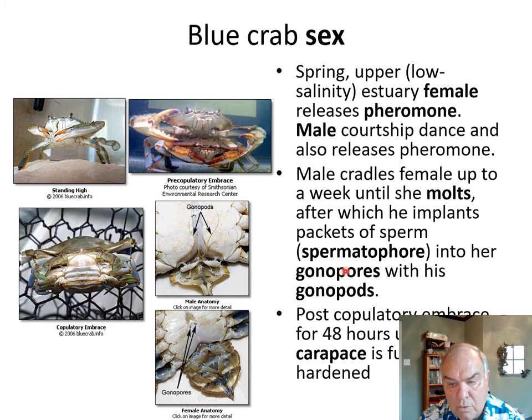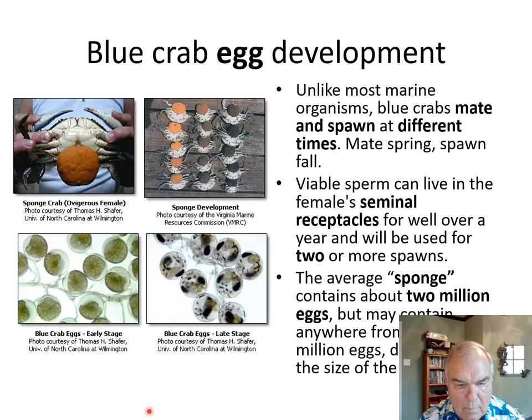The male will continue to embrace her for the next 48 hours until she hardens up again, at which point he will release her. Unlike most marine organisms, blue crabs mate and spawn at different times. They'll mate in the springtime, but she'll retain that viable sperm until she's ready to spawn in the fall, and she may spawn two or more times. That sperm has been shown to be viable for well over a year.